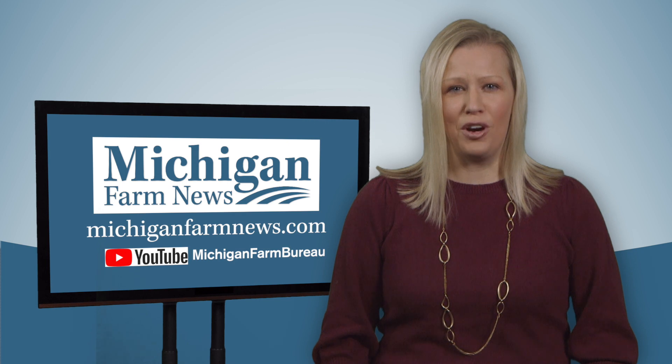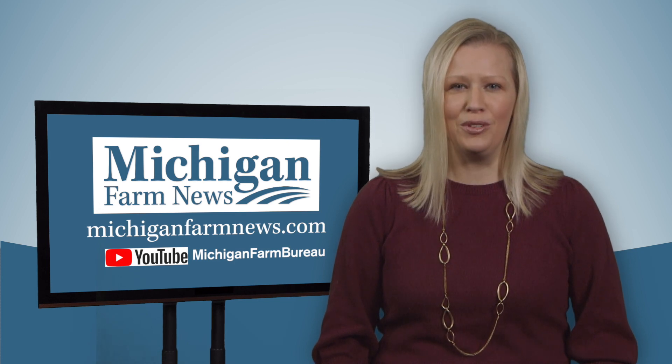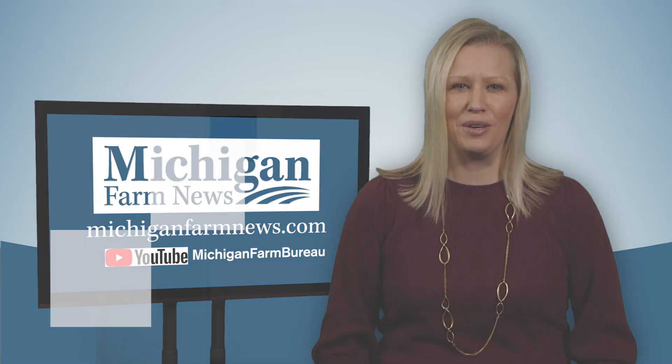For more news and videos, visit MichiganFarmNews.com or the Michigan Farm Bureau channel on YouTube. With Farm News 5, I'm Janelle Brose. Have a great week of farming.